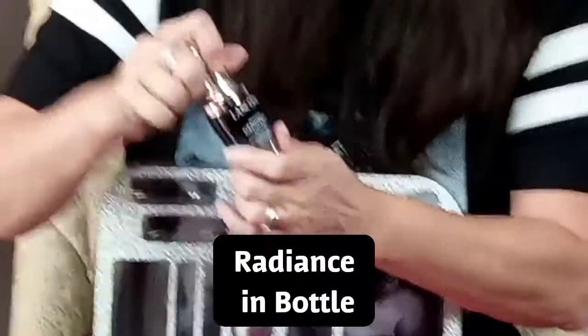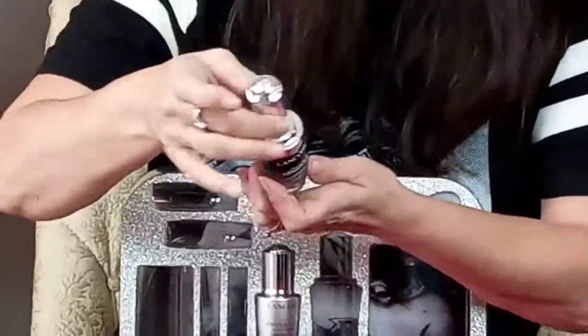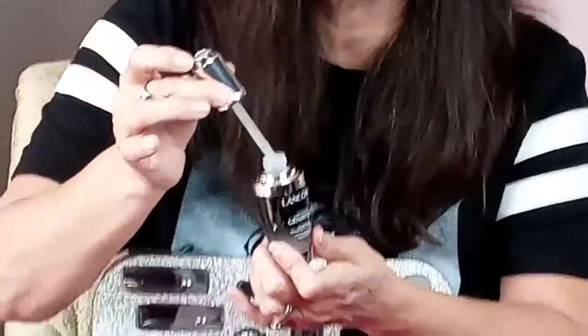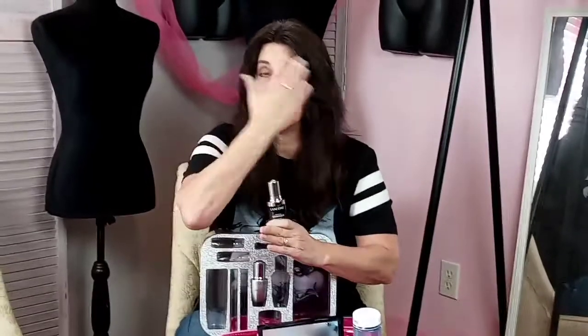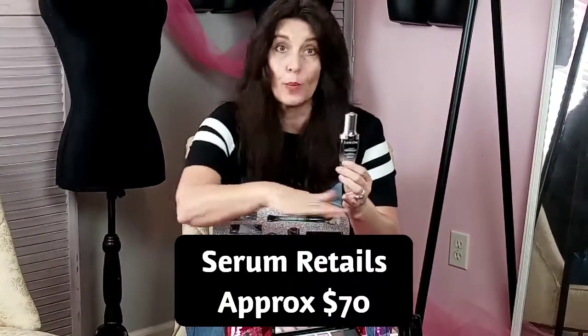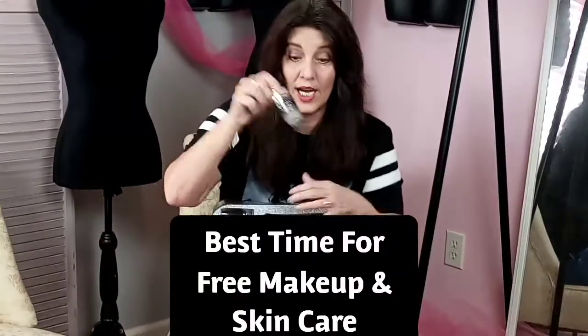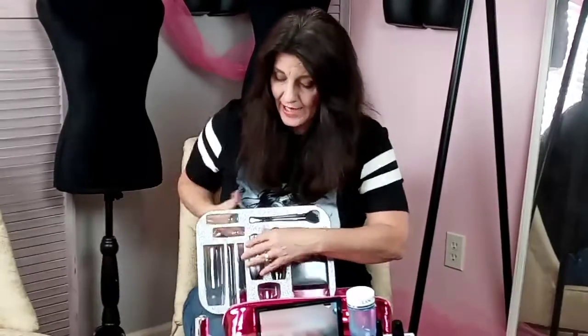Their signature Génifique serum is instant radiance in a bottle — one of Lancôme's best sellers by far. It has a dispenser button on top that gives you exactly the right amount of product with no waste. When you apply the serum, dispense it onto your fingertips, rub together, and dab at five points around your face, distributing up and out in a circular motion. This bottle alone is over $70, so just the price of the Génifique serum covers the whole beauty box. Christmas is the time to get all your products through gift with purchase.